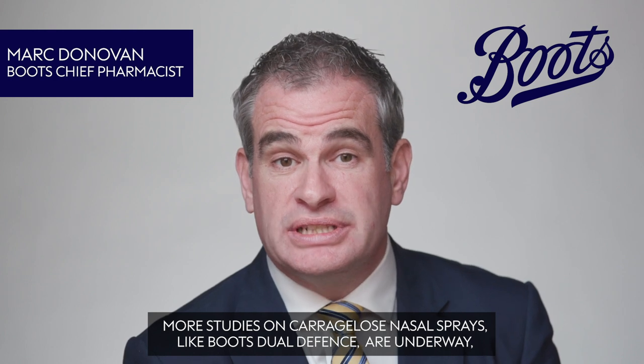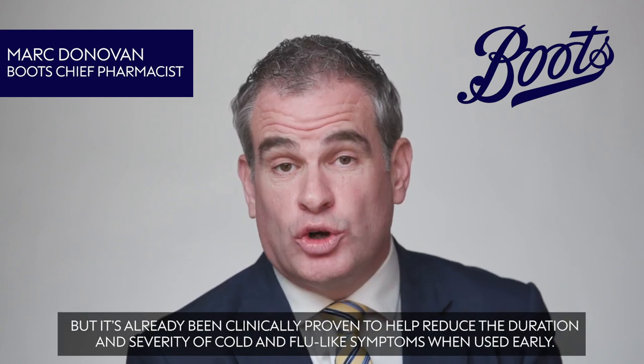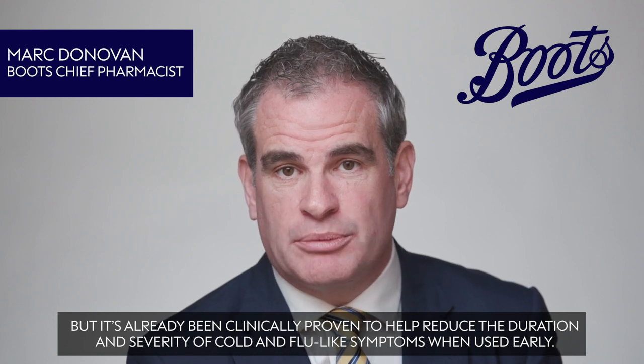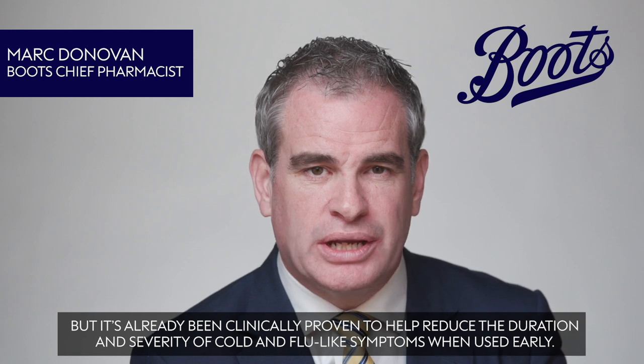More studies on carrageelose nasal sprays, like Boots Dual Defence, are underway, but it's already been clinically proven to help reduce the duration and severity of cold and flu-like symptoms when used early.